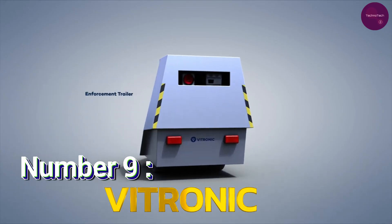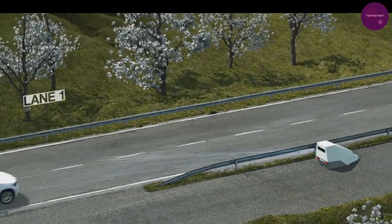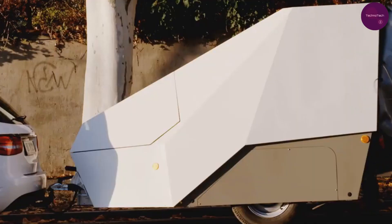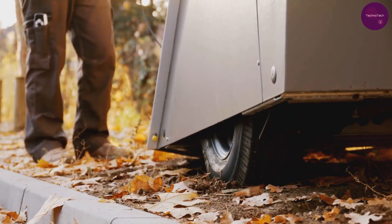Number 9: Vitronic. Coming in at number 9, we have Vitronic's latest innovation in traffic control systems. This cutting-edge trailer is not just another add-on for the Cybertruck — it's a game-changer in catching traffic violators. Equipped with smart cameras and capable of withstanding various weather conditions, vandalism, and even bullets,